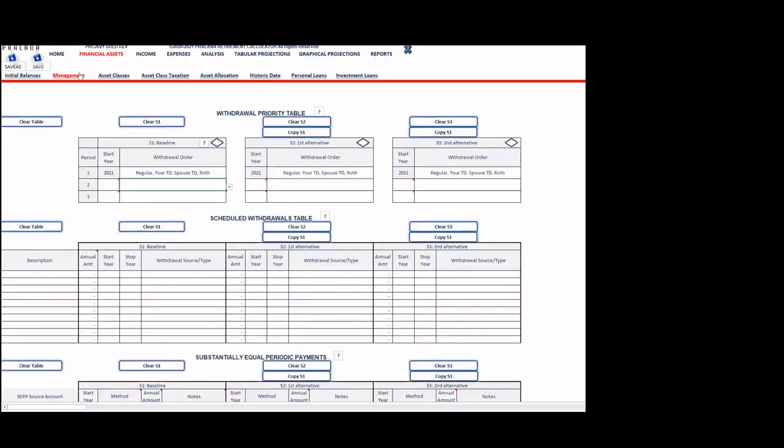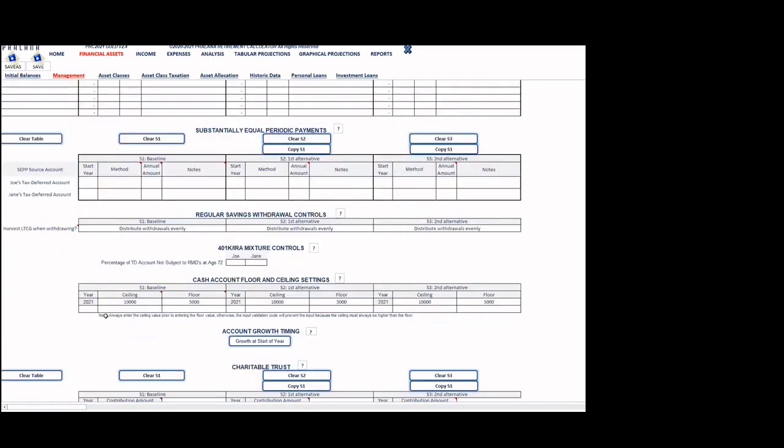Moving to the management page, I'll focus on the withdrawal priority table. When the couple has a negative cash flow, the tool needs to know where to withdraw money to cover it. The choices are the regular investment accounts, the husband's tax-deferred account, the wife's tax-deferred account, and the Roth accounts — and these can be put in any of 24 possible orders via a pull-down menu. I picked the first order, which tends to be the best, and you can pick a different withdrawal priority for each scenario.